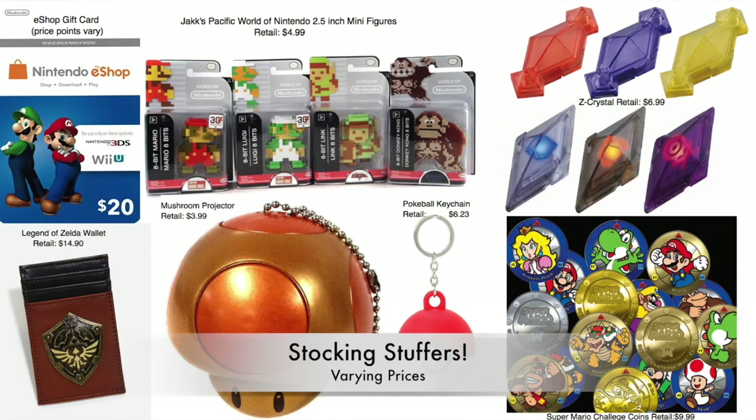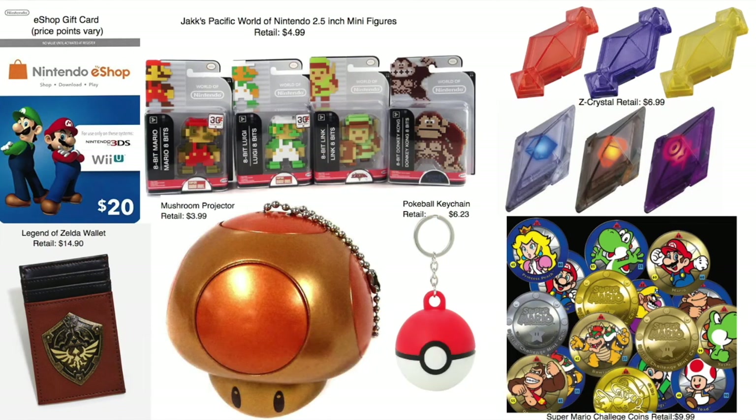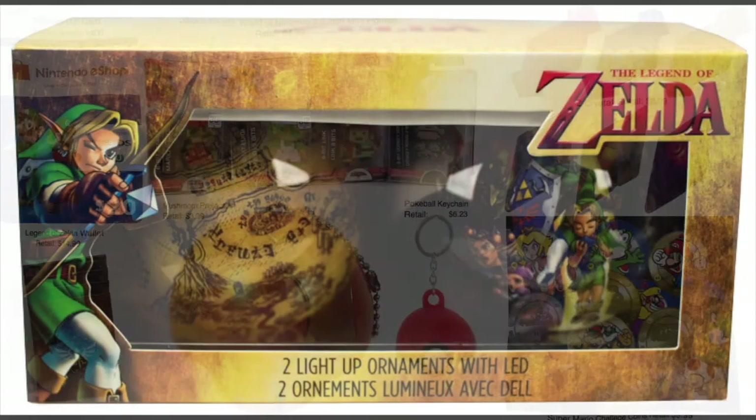Winding down, we're now at stocking stuffers and Christmas decorations. For stocking stuffers we have a great selection: eShop gift cards, Jakks Pacific World of Nintendo 2.5-inch minifigures, Z Crystals for the Z Ring and Mega Z Ring, a Legend of Zelda wallet, a Mushroom Projector Light, a Pokéball keychain, and the Super Mario Challenge Coins. All are cheap and easily affordable — toss as many as you want into those stockings.